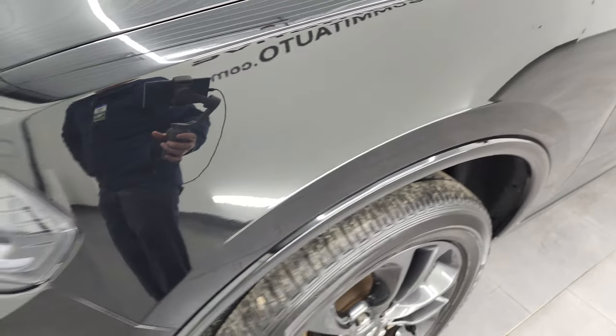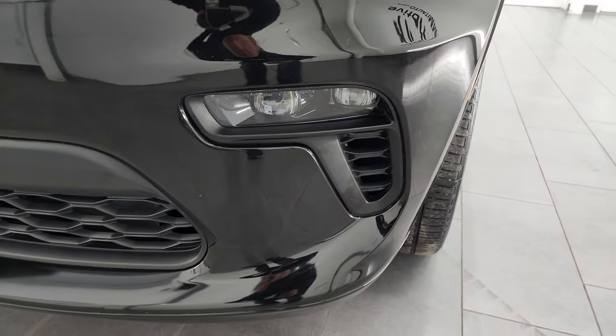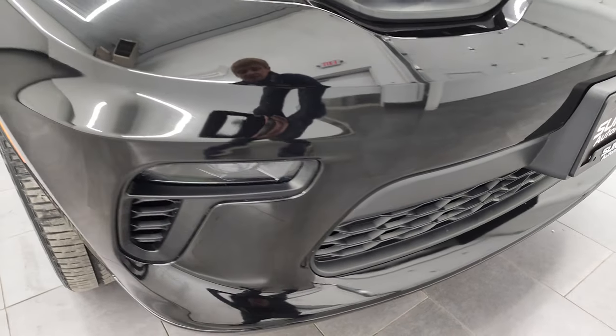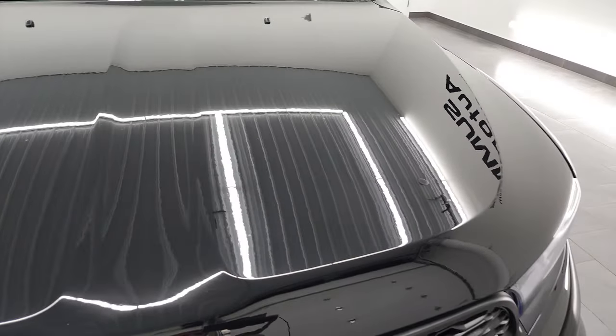Front fender — once again, no dents or dings. It does have the LED running lights, the projector lamp HID headlamps, and the LED fog lights. They might be projector lamp LEDs — they're super bright. We're gonna turn them all on at the end of the video just so you can see just how nice and bright they are, so definitely stick around for that.